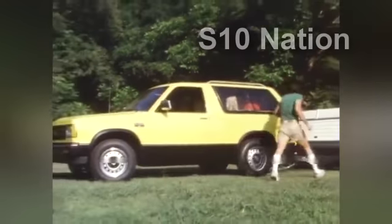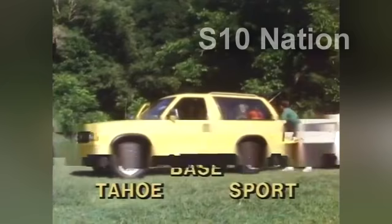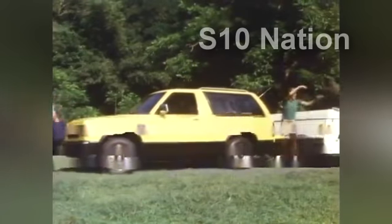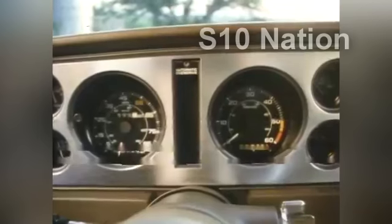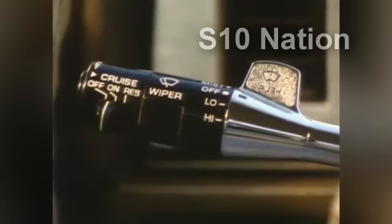The new S10 Blazer offers three trim levels to choose from: base, optional Tahoe, and optional Sport, each providing its own level of style, comfort, and convenience. The Tahoe offers a bold, exciting brand of style, comfort, and convenience, including high-back bucket seats with special custom cloth trim, handy optional locking center console, convenient storage pockets and special cloth inserts on the door panels, color-keyed steering wheel, special instrument cluster, deep-cut pile carpeting over the entire floor, and a smart switch — standard on all trim levels — that controls the headlamp dimmer, turn signals, and windshield wiper and washers.